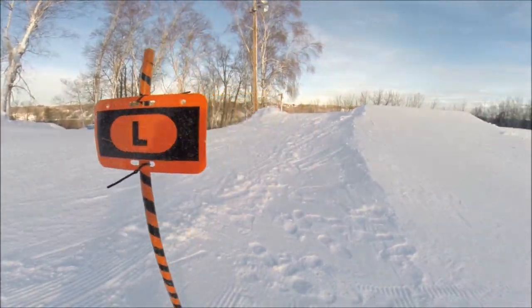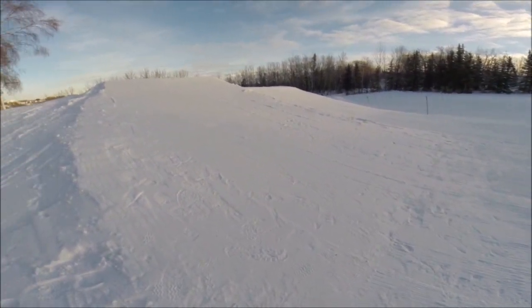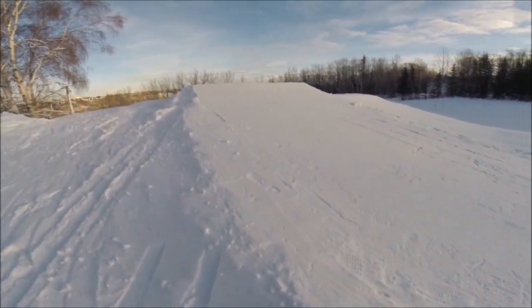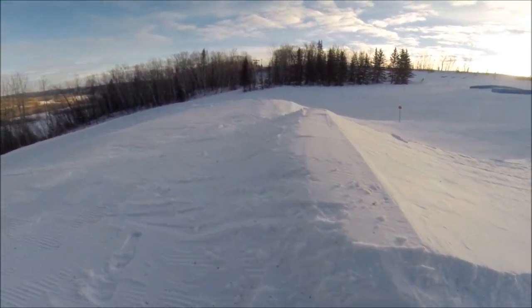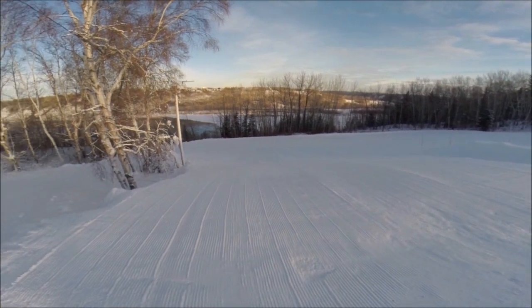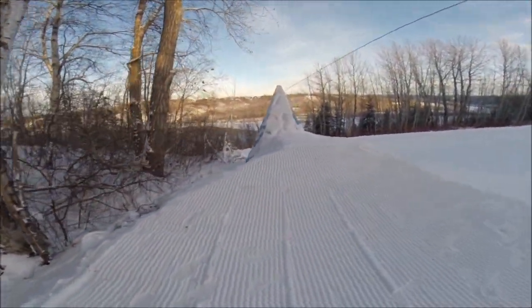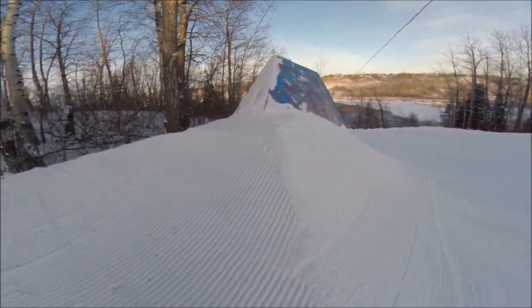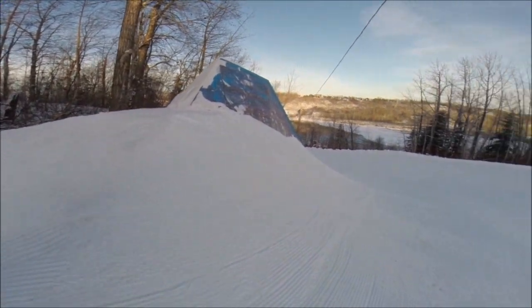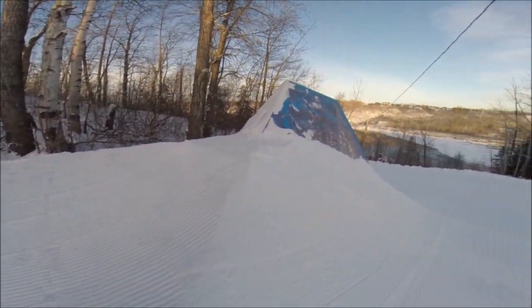The left side jump — same thing, just a nice mellow kicker, just a little bit bigger, 20-foot gap, same thing, infinite landing. Super excited about this one — it is back! The shark fin exists, it's huge — look at this beast. Nice big wall, do what you will.